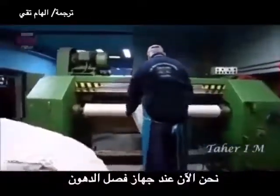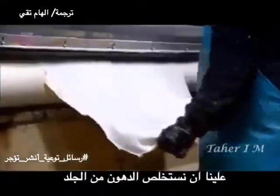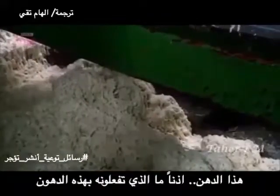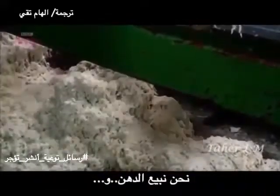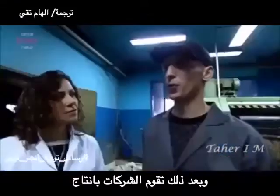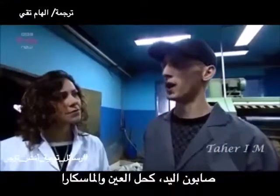Here we have got the fatting machines. We have to take the fat out from the skin, and the fat comes out from the other side so we can take a look. We are selling that fat, and after that another company is producing things like mascara.